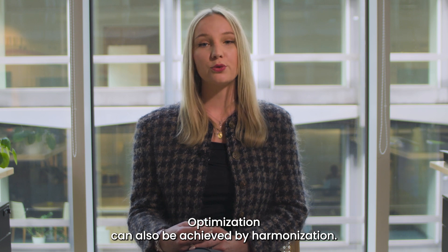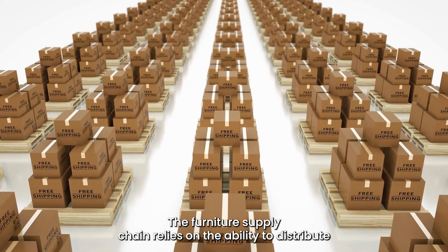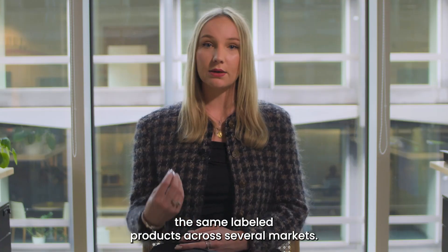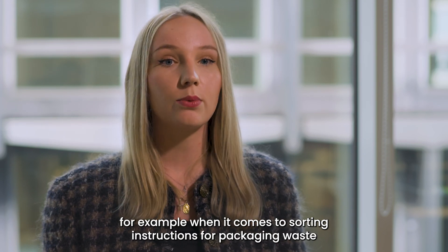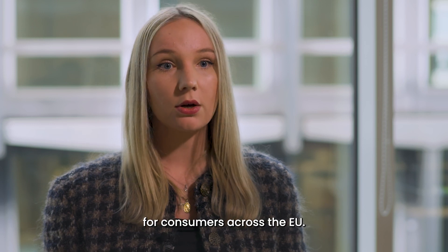Optimization can also be achieved by harmonization. The furniture supply chain relies on the ability to distribute the same labeled products across several markets. This means that harmonized labeling rules are needed, for example when it comes to sorting instructions for packaging waste for consumers across the EU.